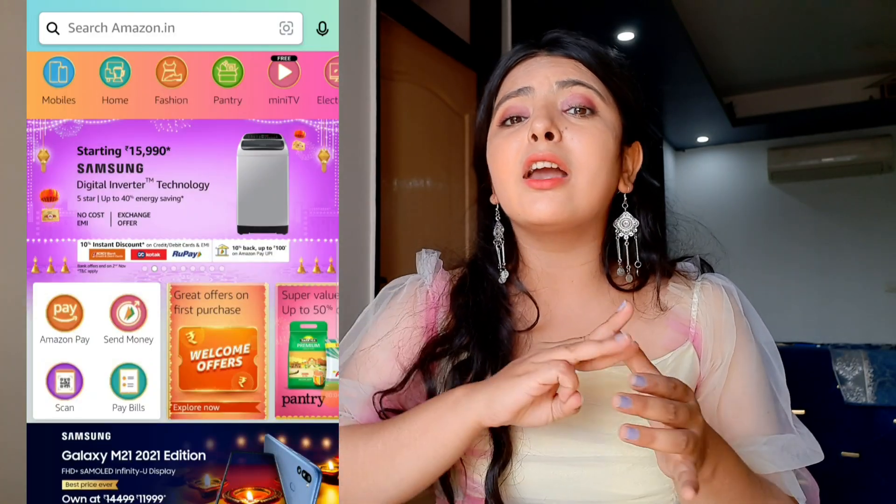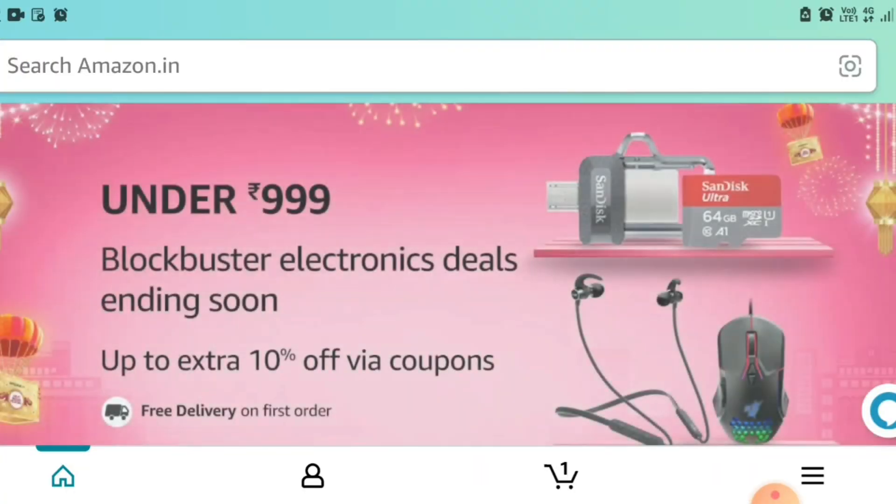Hi guys, welcome or welcome back to my channel. As you already know, Amazon is running their Great Indian Festival Sale and they are having amazing discounts in every category — be it makeup, skincare, jewelry, electronics, home decor, and whatnot. I have already created a part one of this Amazon festive haul video; you can check it out, the link is in the description box below. This is the best time to try out new products and restock your loved items, so without any further delay let's get started.